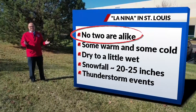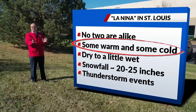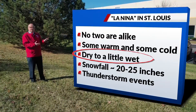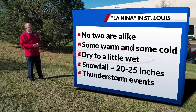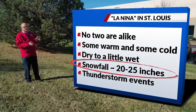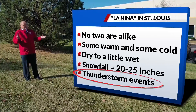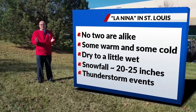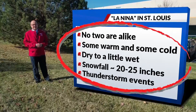Not every La Niña is the same — they all look somewhat different. Some are warm, some can be cold, some can be both at times. In terms of precipitation, they generally are a little dry but can sometimes trend a little wet, so not too far from normal. Snowfall can generally range close to normal, about 20 to 25 inches. We even sometimes throw in a severe weather outbreak or two. And with this being 2020, I think it's safe to say we could probably expect some of everything on this list.